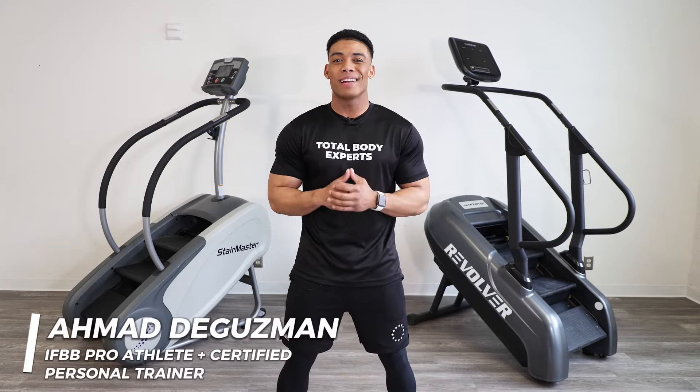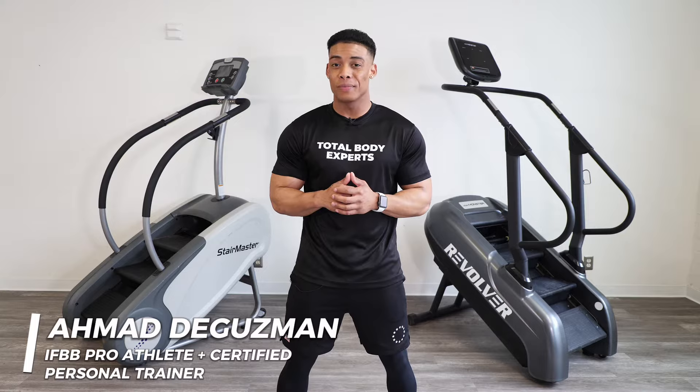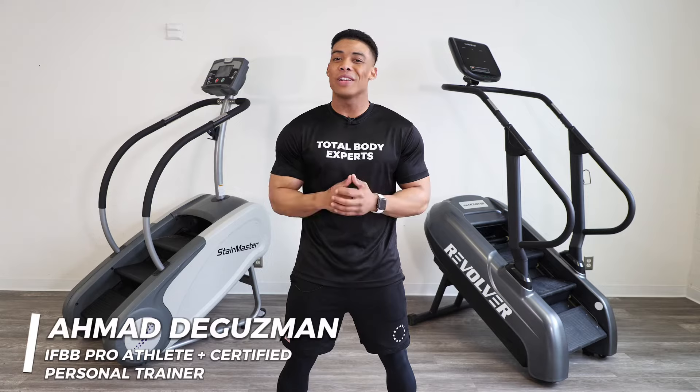What's up everyone, I'm a model with Total Body Experts, IFBB professional athlete and certified personal trainer. Are you in the market for a stair climber but not looking to spend an outrageous amount? Well, you're in the right place.